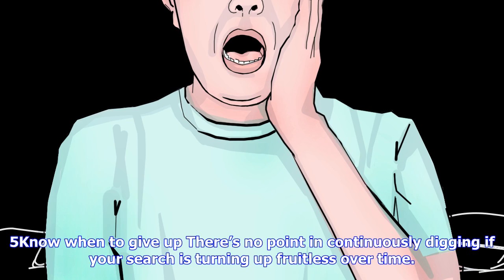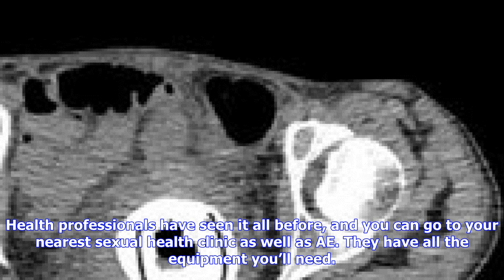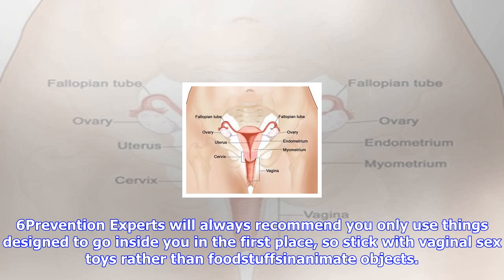Tip 5: Know when to give up. There's no point in continuously digging if your search is turning up fruitless. You're only going to do more harm by possibly scraping the vaginal walls with your fingernails, which will increase the risk of infection. Health professionals have seen it all before, and you can go to your nearest sexual health clinic — they have all the equipment you'll need.